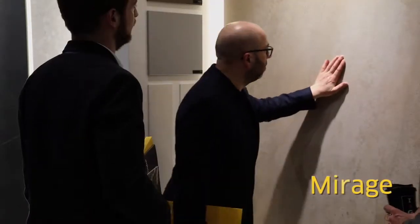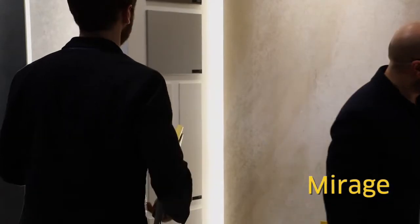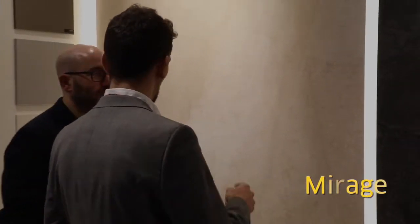We're also introducing Mirage, which is inspired by a French limestone. It's a warmer color with a lot of movement, and it also has the characteristic of being a full body color, meaning that when we cut the edge, we will see the same decoration on the surface as well as through the whole mass of the material.